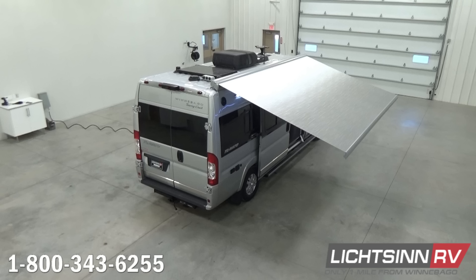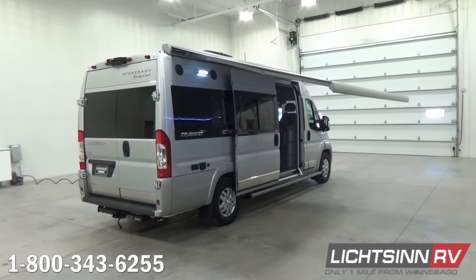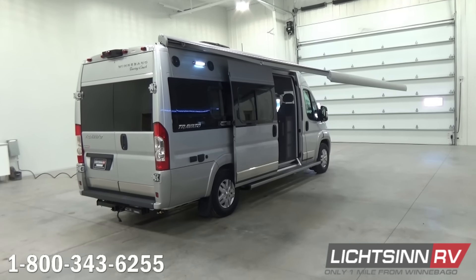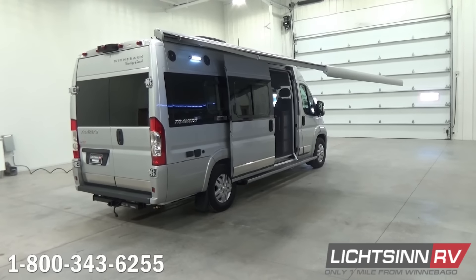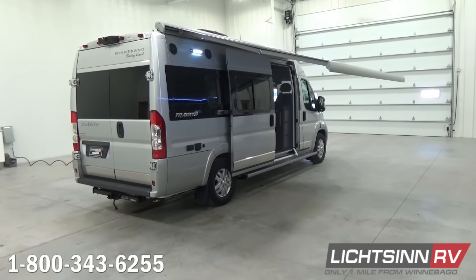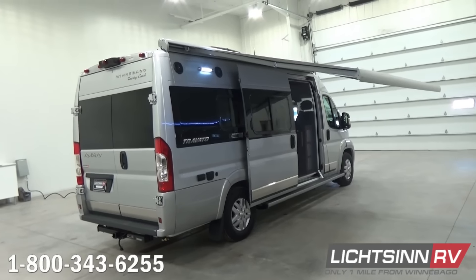Now as we jump back down to ground level, this is on the upgraded 9,350-pound gross vehicle weight rating chassis, so the RV boasts 1,923 pounds of cargo-carrying capacity. Alongside the patio side, we include the exterior speaker system that ties in nicely with the home theater surround sound system, which includes Bluetooth connectivity to pair up your smartphone or tablet.